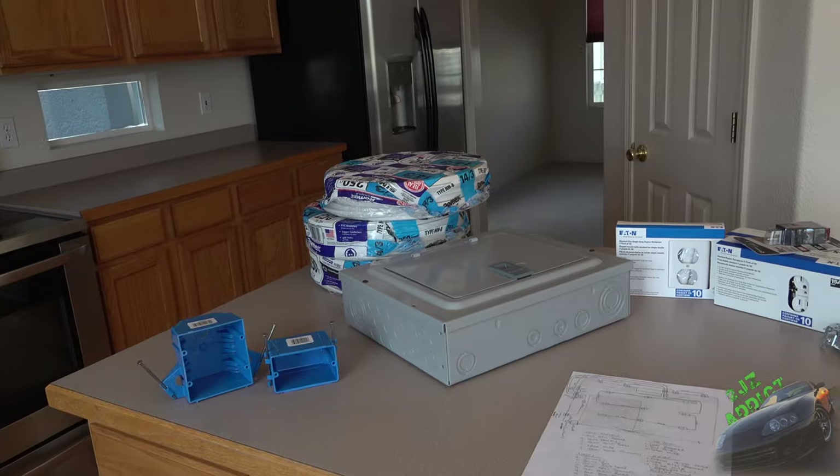For this video specifically, we're going to be running the electrical for the lift as well as all the plugs. I've already got the permit pulled. I did have somebody quote it — the cheapest quote I got was about $3,500 to have somebody else do this. If you're proficient enough to do electrical wiring in your household, I'm going to be doing all this for right around $600.